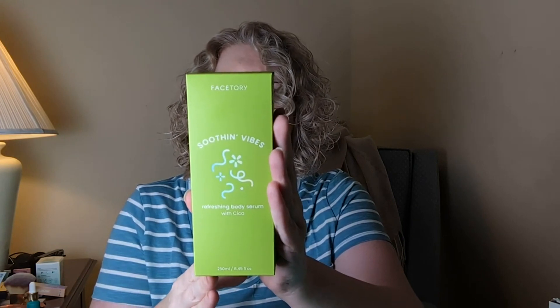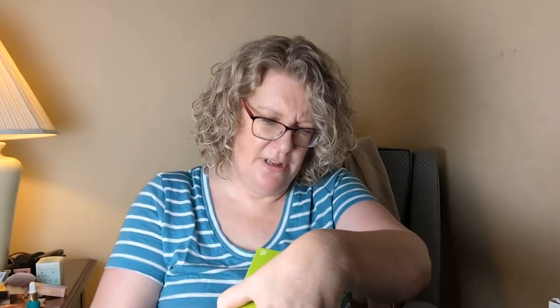I know I've had this next one before and I'm actually using it right now — it's really nice. It's a soothing vibes refreshing body serum with cica. It's a lightweight body serum with hyaluronic acid and cica to calm, balance, and hydrate the skin. You apply it while skin is still slightly damp, all over your body. Great to have especially in winter. This one doesn't expire until April 26, 2024, so we have a while on this one.